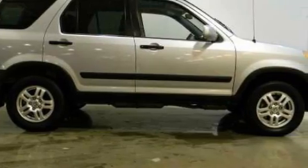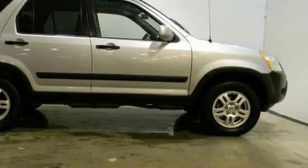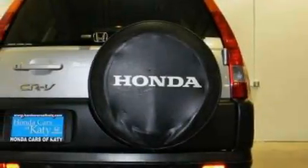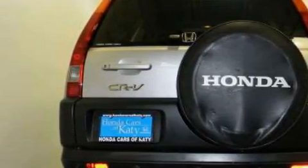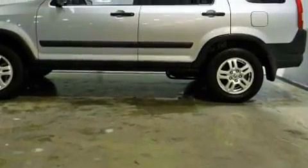It features a 2.4-liter four-cylinder engine, an automatic transmission, and four-wheel drive. Its top features include a power moonroof, heater vents for rear seat passengers, and cruise control.